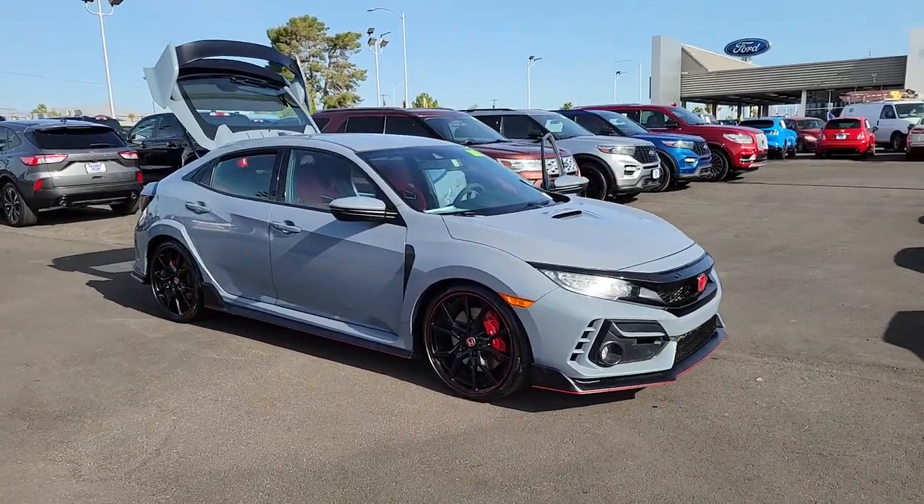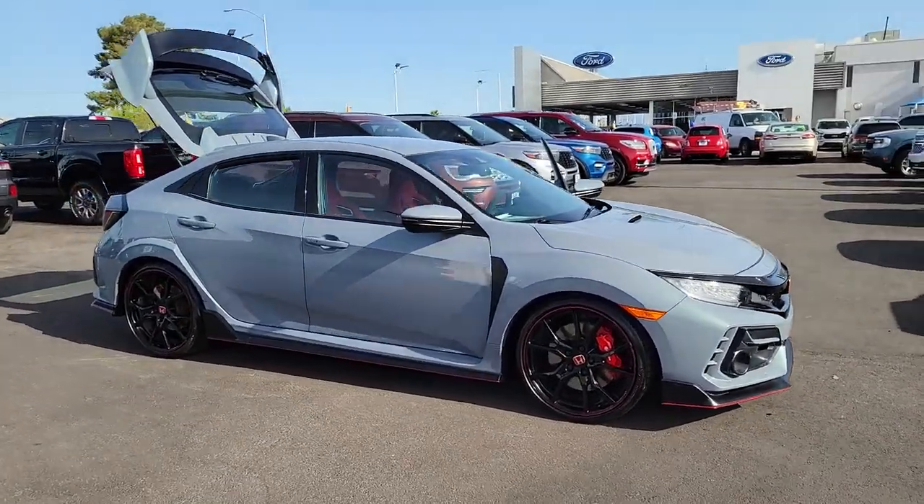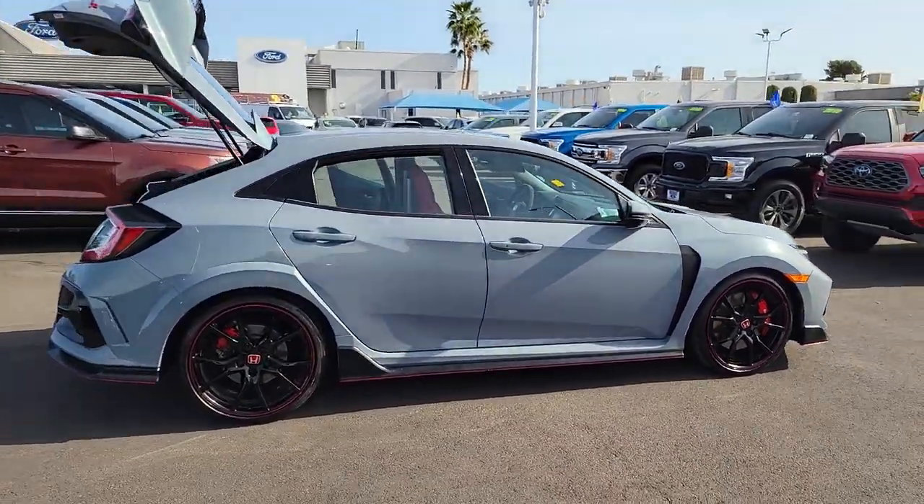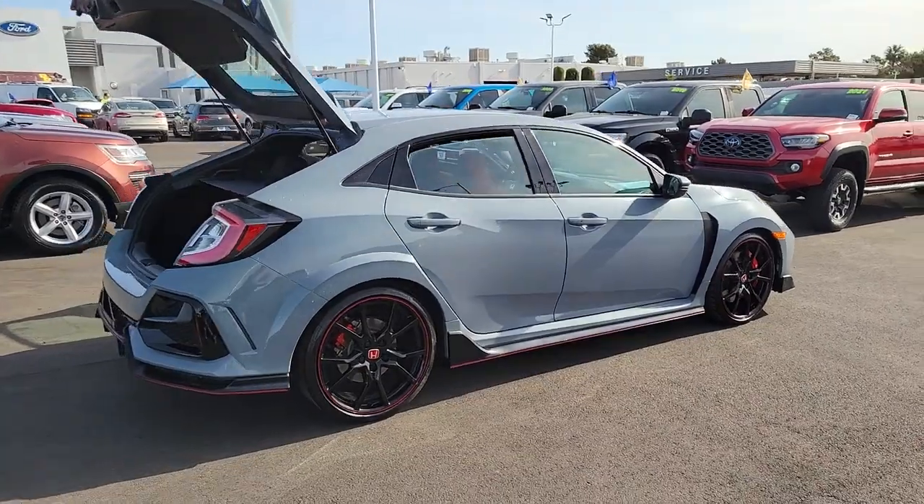Here is a wonderful 2021 Honda Civic Type R. With less than 20,000 miles on the odometer, this vehicle provides excellent value. Are you ready for the ride of your life?